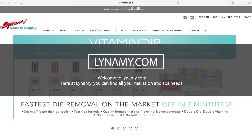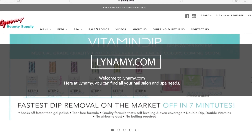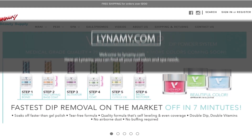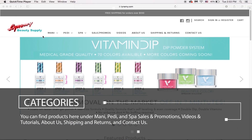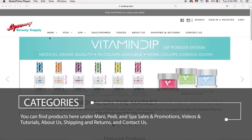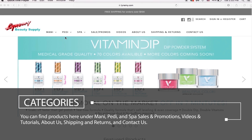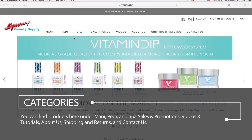Hi everyone! Welcome to Leneamy.com. Here at Leneamy, you can find all your nail salon and spa needs. You can find products here under Manny, Petty, and Spa.